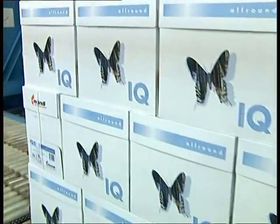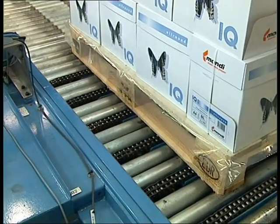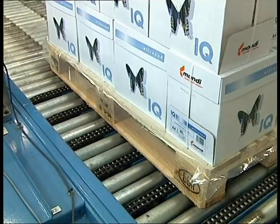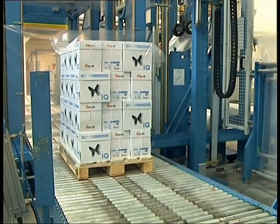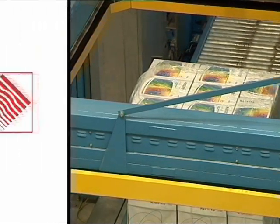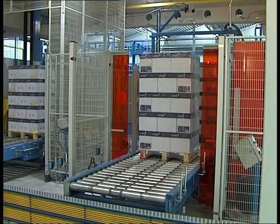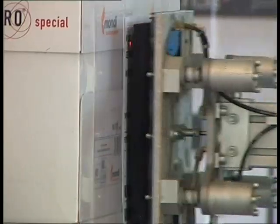The conveyor system brings the completed pallets to the folio mat. Before running into the folio mat, the pallets are aligned and centered, with double pallets being separated. The folio mat can use individual film wrappings for different pallet sizes. Before being transported to the warehouse, the pallets are labeled with an OCR-readable device number.